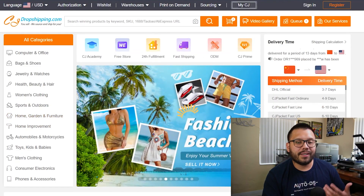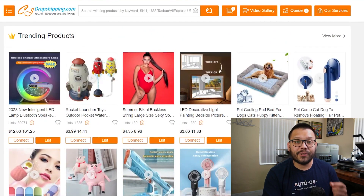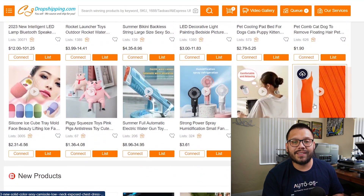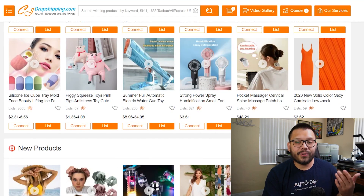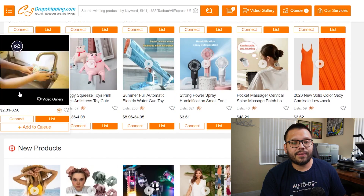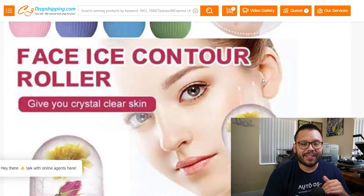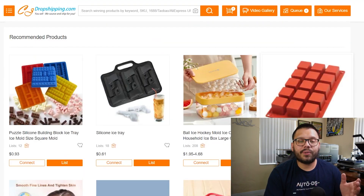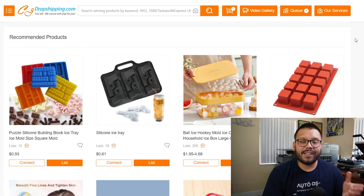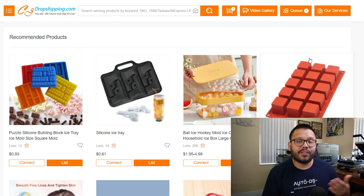Right now we are on the CJ Dropshipping website homepage. All you have to do is scroll down a little bit and you're going to have a section that's literally called 'Trending Products.' All of these products have a proven track record and are doing pretty well on the market. Aside from that, you can also check out seller recommendations. On a product page, scroll all the way to the bottom and you'll find recommended products — products that are similar to what you're looking at and also have a proven track record of selling.